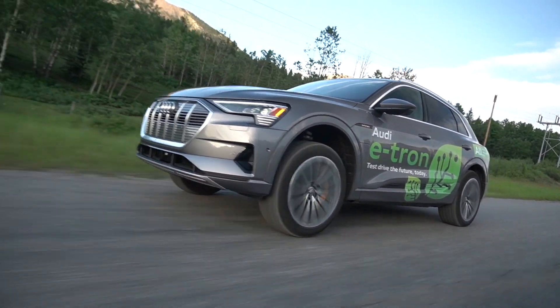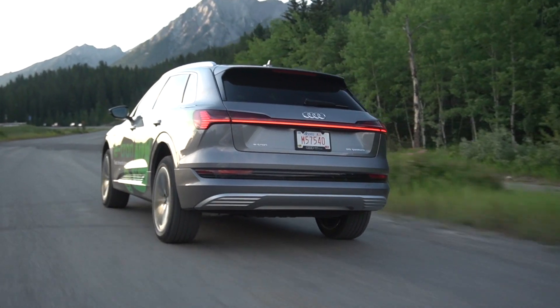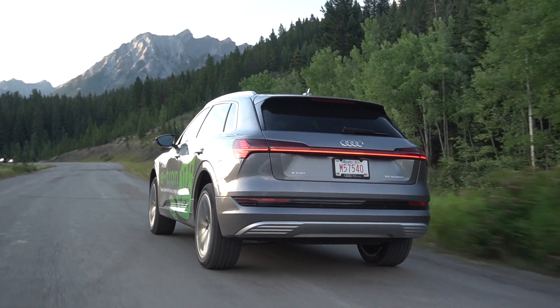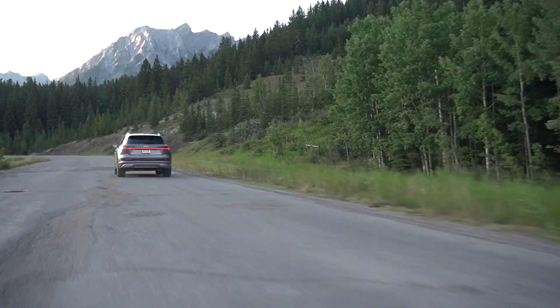We're going to go for a full in-depth drive. I'm going to share all of the information regarding the different drive modes, the charging times, what this car is like to live with, and what it's like as an Audi product. Let's start off with the basic facts and figures.